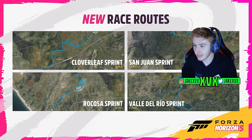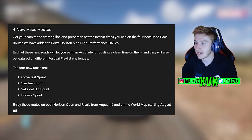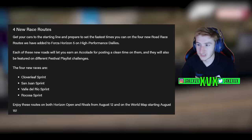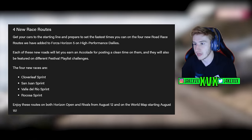We've also got new accolades. One is for owning all of the high performance daily cars, and then there is also an accolade for each of the new race routes. So there's five new accolades in total — four for the new race routes and one for the collectible.